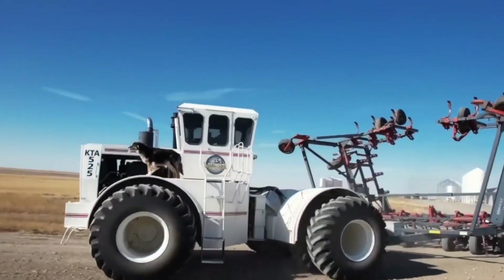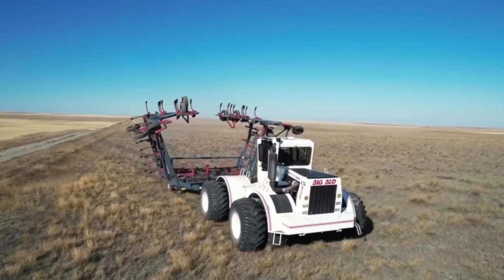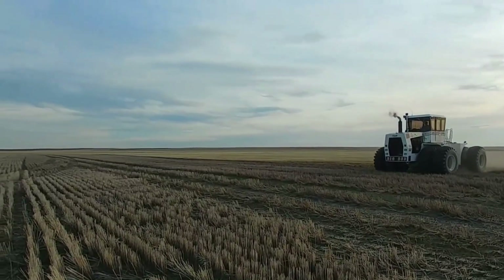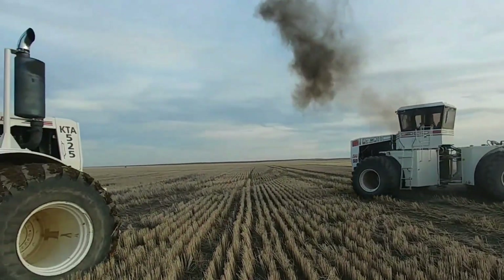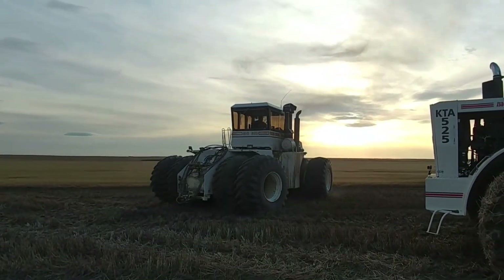The Big Bid TAT A5 2025 is a powerful agricultural tractor manufactured by the Big Bird Company in Montana, USA, and was specifically designed for large-scale farming operations. The tractor is equipped with a 525-horsepower engine.